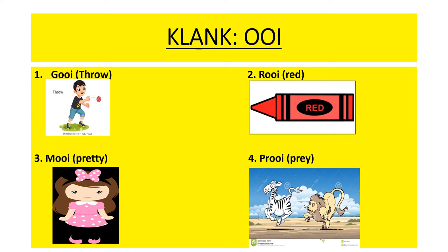Number one: choy, which means throw. Number two: roi, meaning red. Number three: moi, meaning pretty. And number four: proi, or prey.